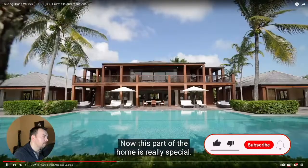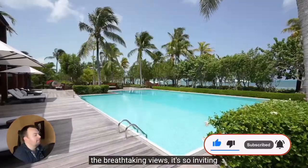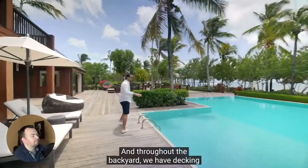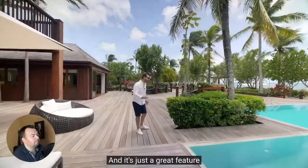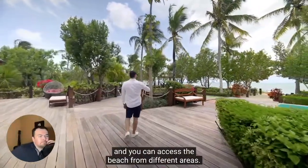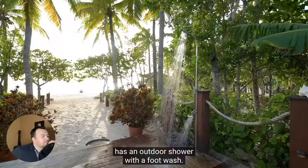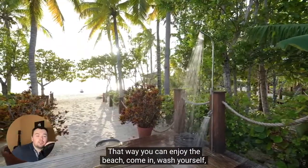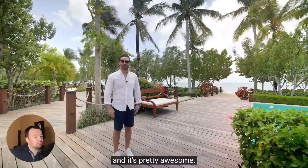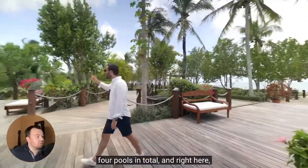Welcome to the backyard. Now this part of the home is really special. We have this zero edge pool here, facing the breathtaking views — so inviting, and landscaping looks great. Throughout the backyard, we have decking that connects each one of the homes. It's a great feature for a beachfront property — you can access the beach from different areas. Each access point has an outdoor shower with a foot wash so you can enjoy the beach, wash yourself, and stay clean on deck. We have the kids pool around the corner — four pools in total.